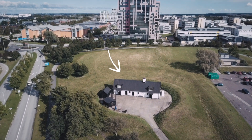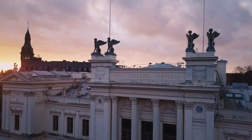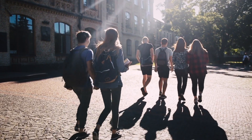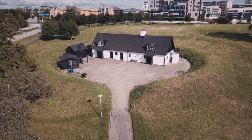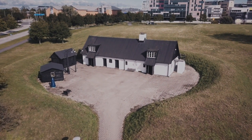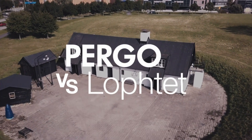So, let's go to Lofthet. Lofthet is located in the Swedish university town of Lund. Where there's a university, there are students. Lofthet is where they go to party, and that is why Pergo has used Lofthet to test floors since the 1980s.